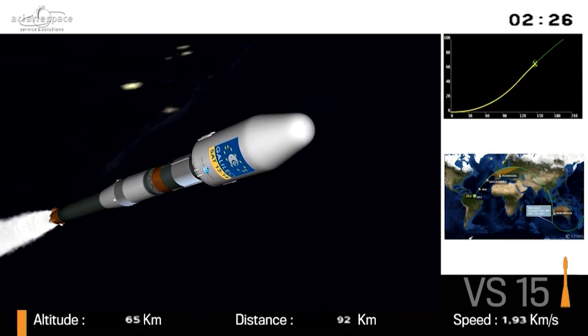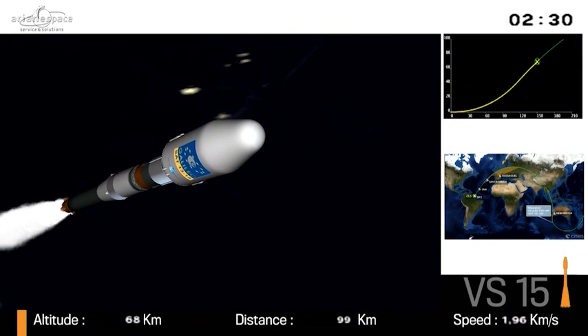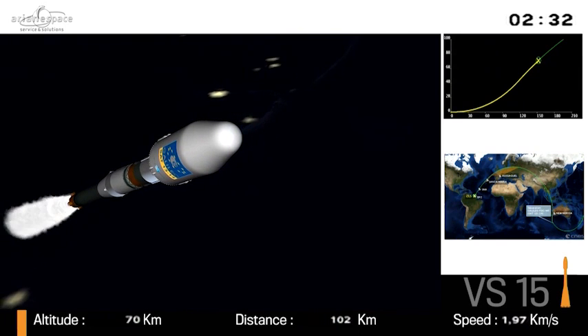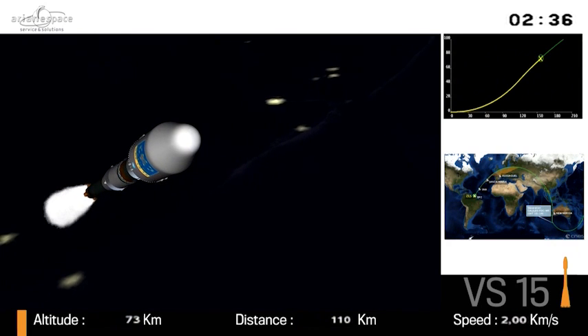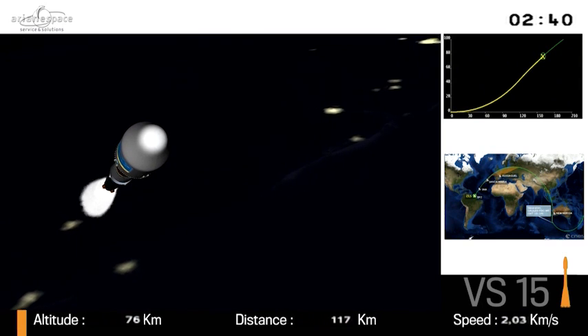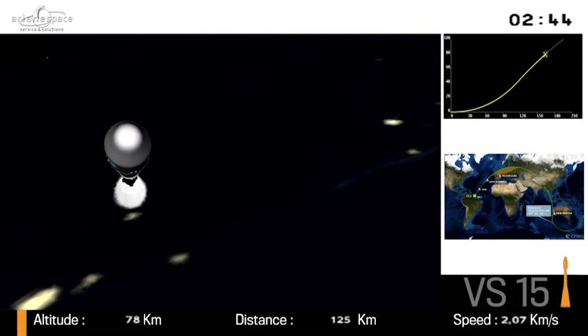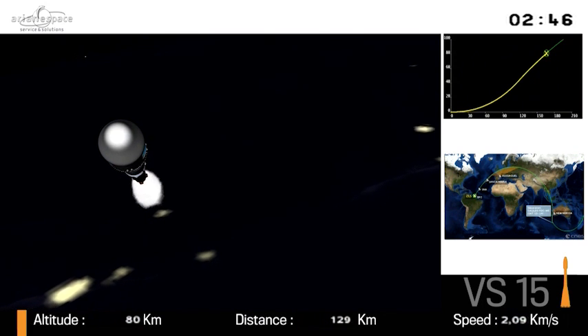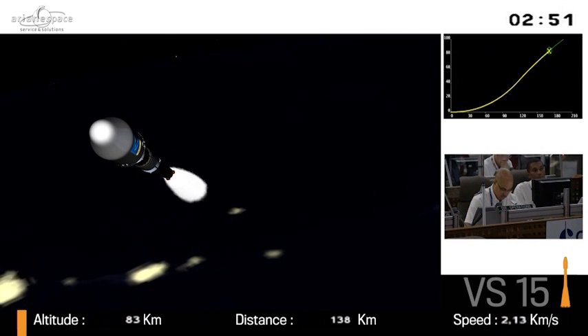Looking ahead briefly, the mission is in two parts. After Fregat separation — that's the fourth stage — there will be a first burn of its engine which will last for 13 minutes. When this is over, Fregat goes into what's called the ballistics phase, where it will coast for about three hours, making its way toward where the satellites will be separated. During this time we'll cut away from the broadcast, but we're not there yet. We'll return on air for the second Fregat burn and satellite separation.